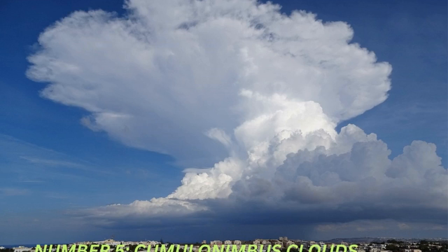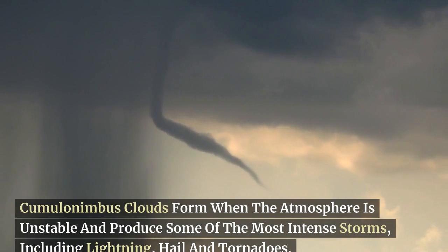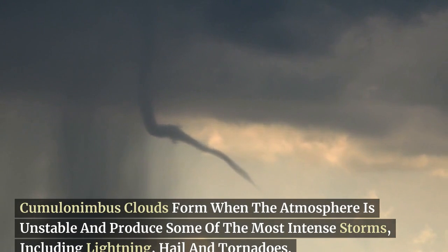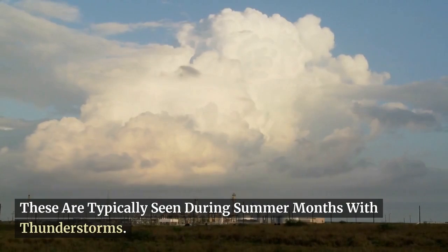At number 5, we have the cumulonimbus clouds. Cumulonimbus clouds form when the atmosphere is unstable and produce some of the most intense storms, including lightning, hail, and tornadoes. These are typically seen during summer months with thunderstorms.